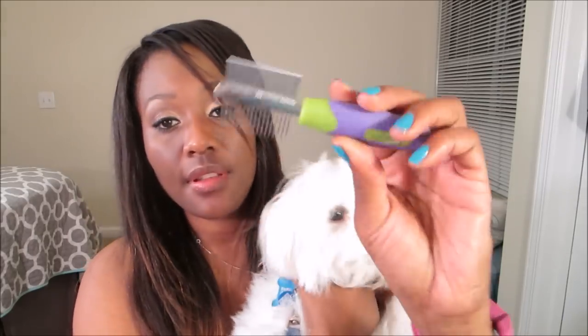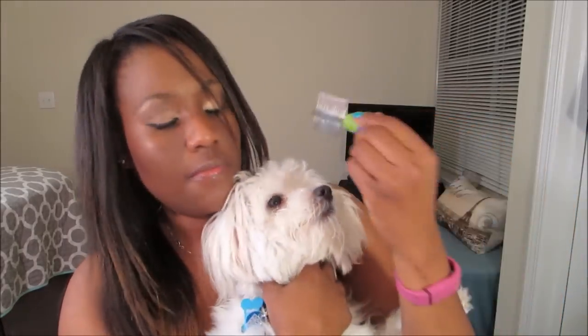Then I use the fine side of the comb to help get everything out. Once he's clean I take a dry cotton round — this is why it's easier to just use a washcloth because you can use different corners. I dry the face because that's another contributor to staining — keeping the area wet. So you want to make sure you pat it dry.